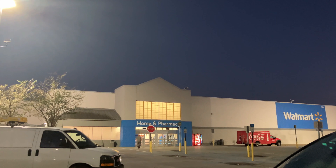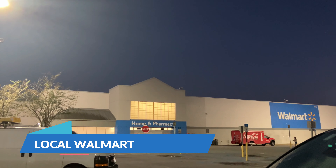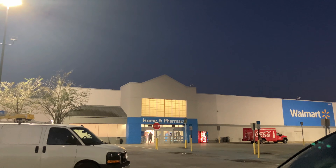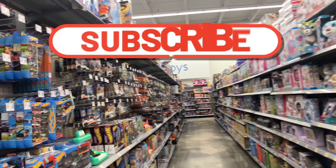Good morning everybody, welcome back to the channel. It's about 6:10 at the local Walmart. Let's go! All right guys, here we go — what do we have today?